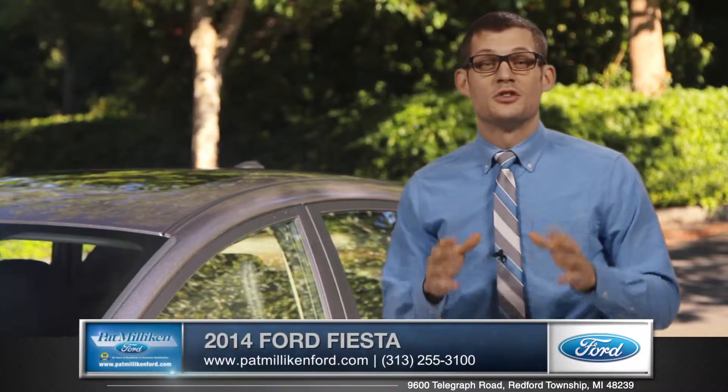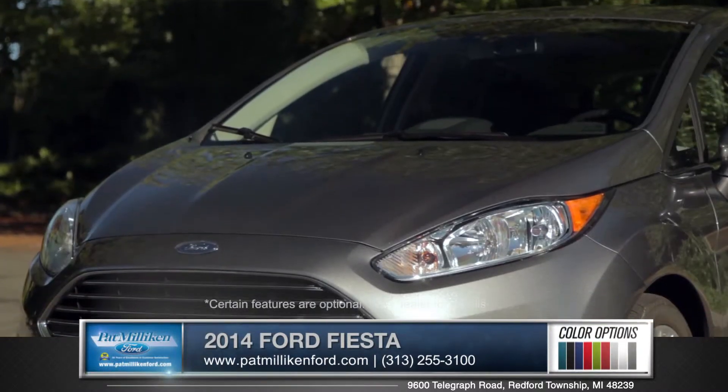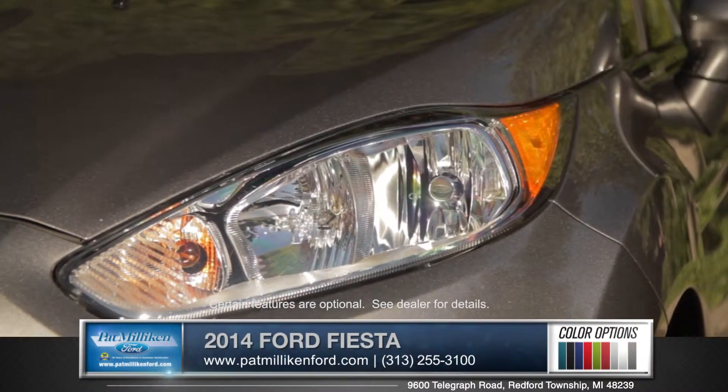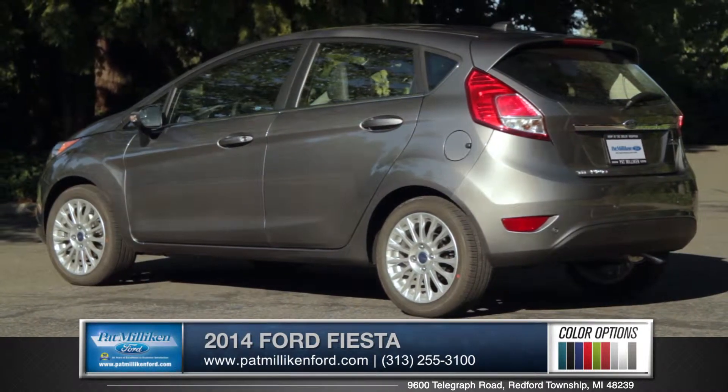Hi, I'm Andrew and I'm standing next to the 2014 Ford Fiesta. With a wide tapered grille, windswept headlamps and a sleek hood, the Fiesta features a really distinctive look.